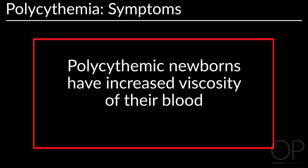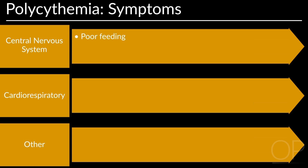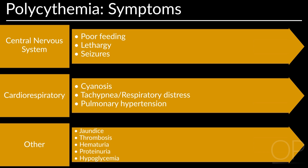Hemoconcentration due to dehydration is also a risk factor. Polycythemic newborns have increased blood viscosity, which can lead to central nervous system, cardiorespiratory, and other symptoms. CNS symptoms include poor feeding, lethargy, and seizures. Possible cardiorespiratory symptoms are cyanosis, tachypnea, respiratory distress, and pulmonary hypertension. Polycythemic newborns may also experience jaundice, thrombosis, hematuria, proteinuria, and hypoglycemia.